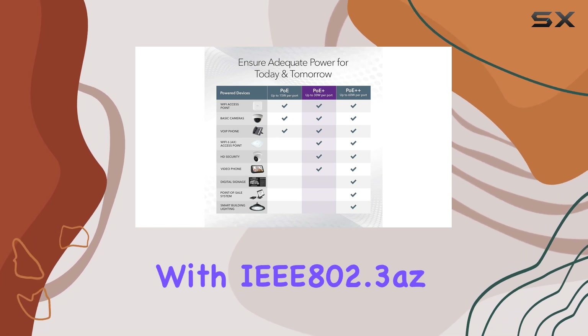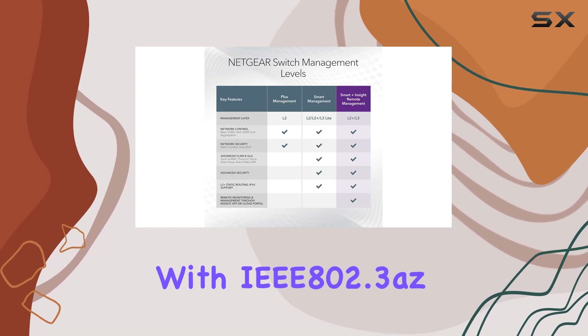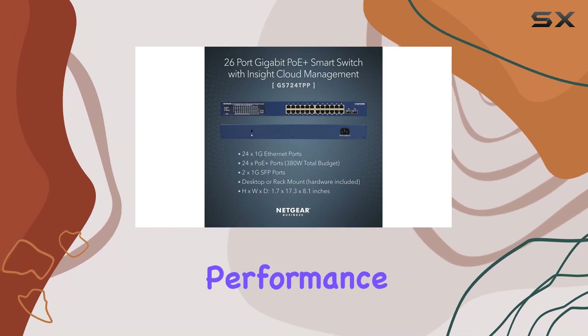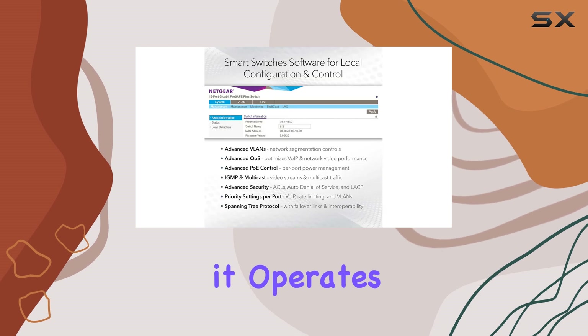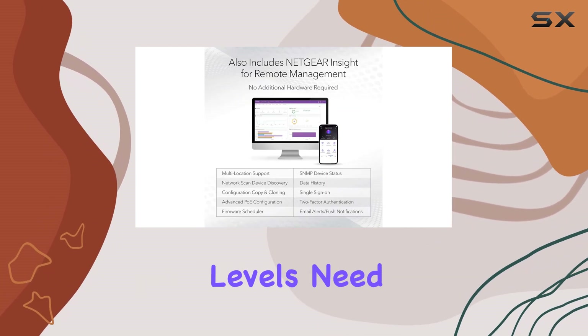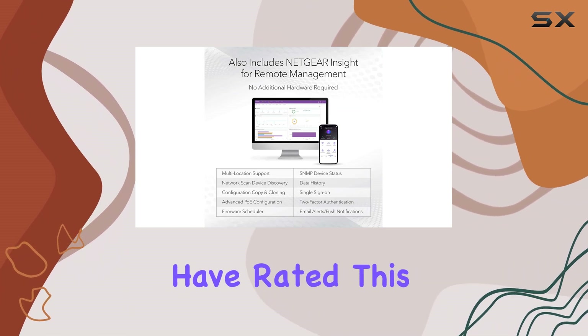The energy-efficient design complies with IEEE 802.3az standards, helping to reduce power consumption without compromising performance. Additionally, it operates quietly, making it suitable for office environments where noise levels need to be kept to a minimum.